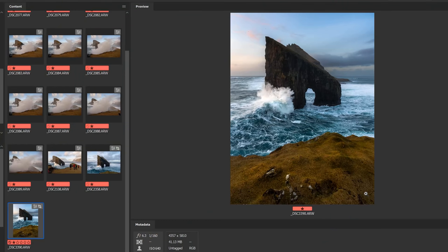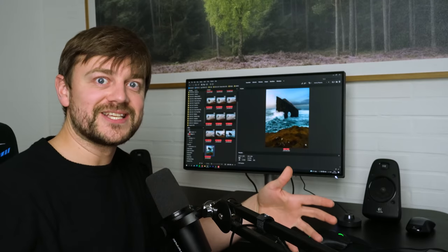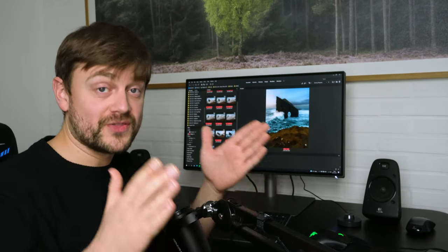However, I do have a vertical version where I've included some foreground, and in my opinion that creates a little bit more depth and context for the photo. So always be sure to think holistically, no matter how amazing the moment is — you want to have an entire photo that works.